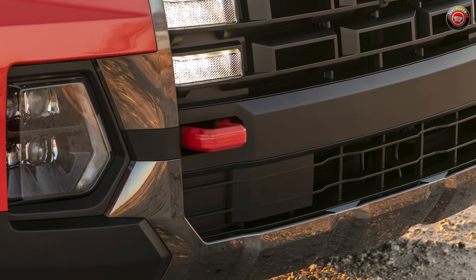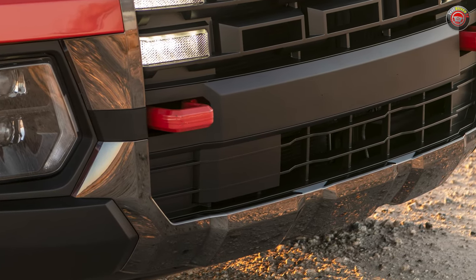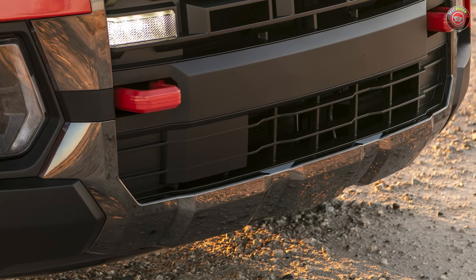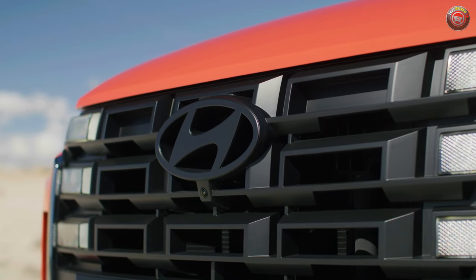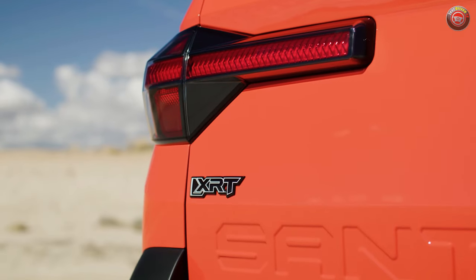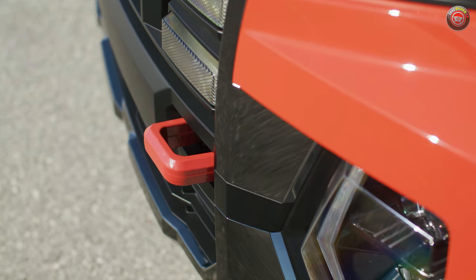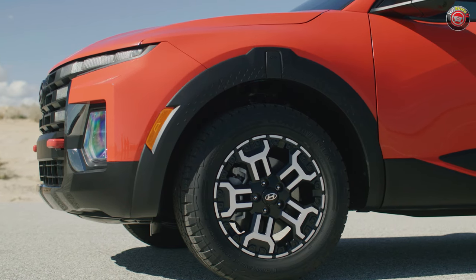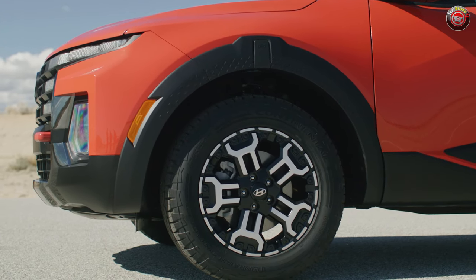If I have any critique of the redesign, it's their continued use of bright shiny chrome plastic at the lower bumper fascia that I just don't think is going to look all that good after a few years of rock chips, bugs, and sand pitting. The XRT trim grade that arrived in 2024 gets even more rugged and exclusive in its trim treatments, with its own grille and bumper design with increased approach angle. It also sports bright red tow hooks, and a new 18-inch wheel design comes mounted with 245/60R18 all-terrain tires.